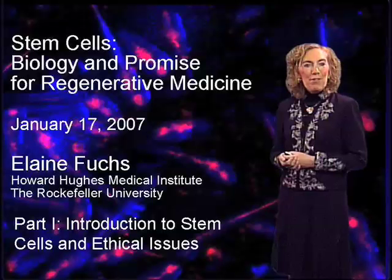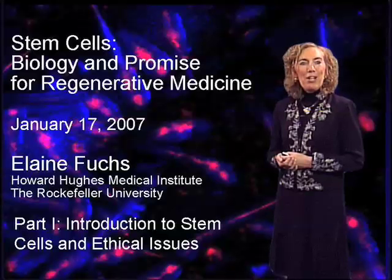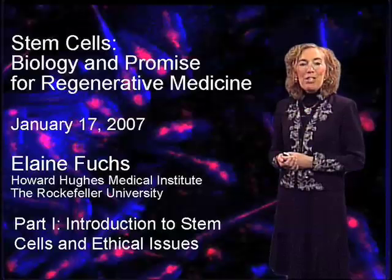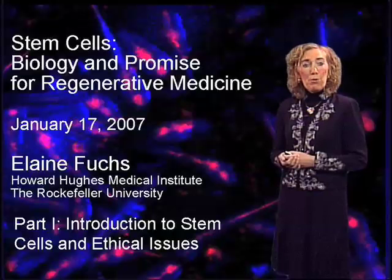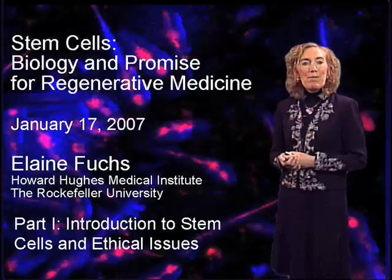Hello, my name is Elaine Fuchs. I'm an investigator at the Howard Hughes Medical Institute and a professor at the Rockefeller University, located in Manhattan, New York City, in the United States. My laboratory studies stem cells. We study their biology, but we're also very mindful of the promise of stem cell biology for regenerative medicine. Today, I'd like to tell you a little bit about stem cells and then move into the research my laboratory does on adult stem cells in the skin.